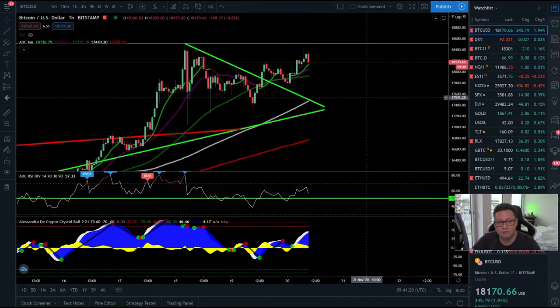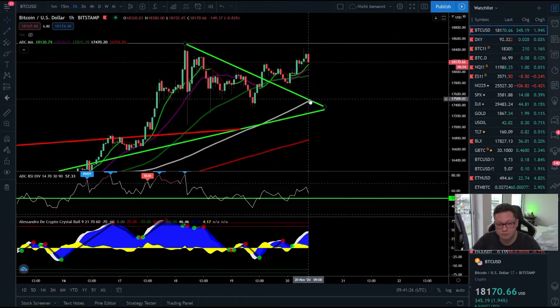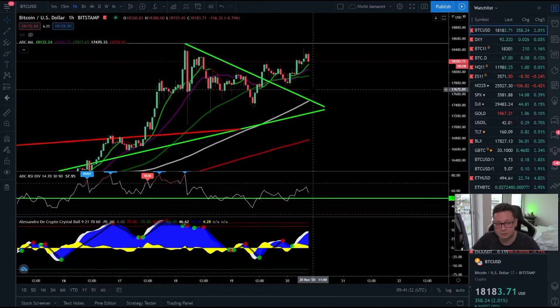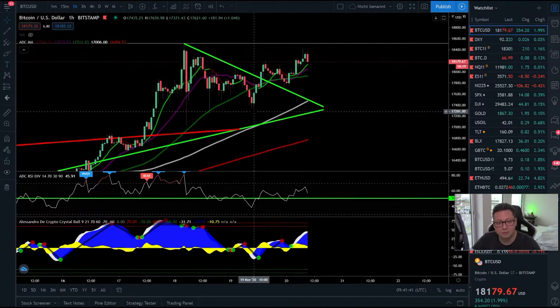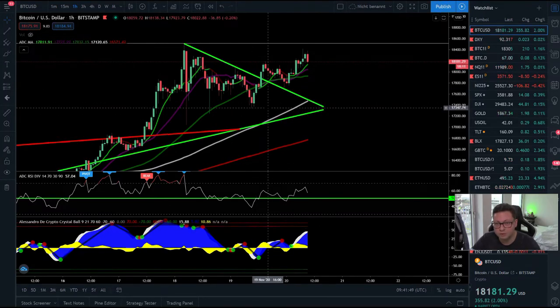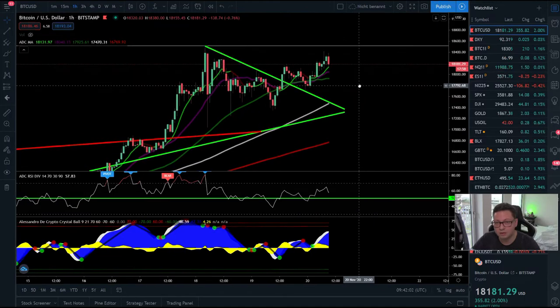Here in the one-hour time frame it looks like we might see another little dump towards $17,500 to $18,000 before maybe continuing to the upside, because the trend is still to the upside. In lower time frames like the one-hour we sometimes have sell signals but they're very short-lived. Overall, the longs are way more powerful so I would definitely look to open longs right now, not shorts.